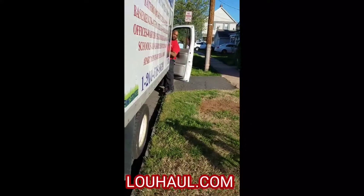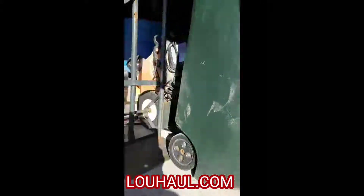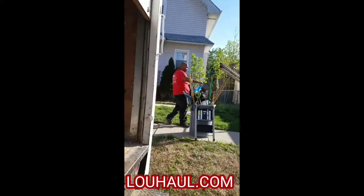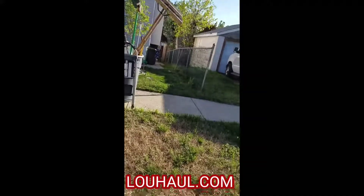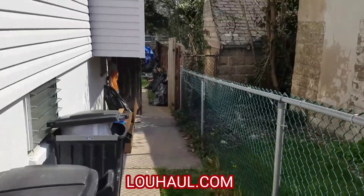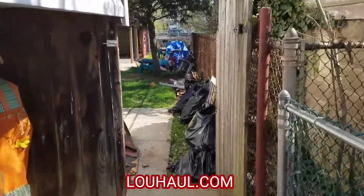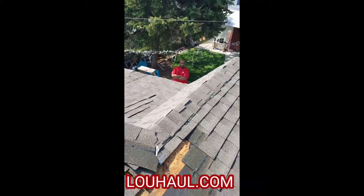Hello, welcome to bluehall.com. I'm about to show you a job that we did — it's a demolition job that deals with taking down a garage. We're gonna take you for a little walk down to the house to see what they have here.